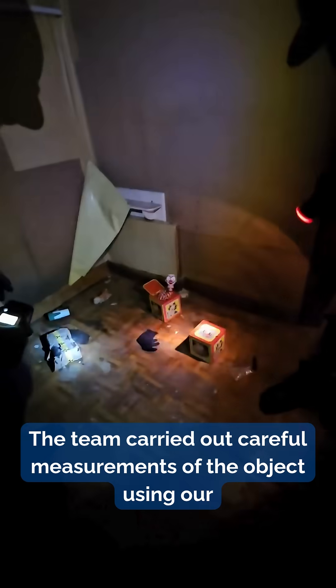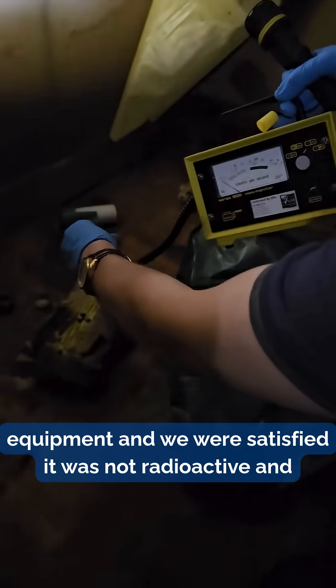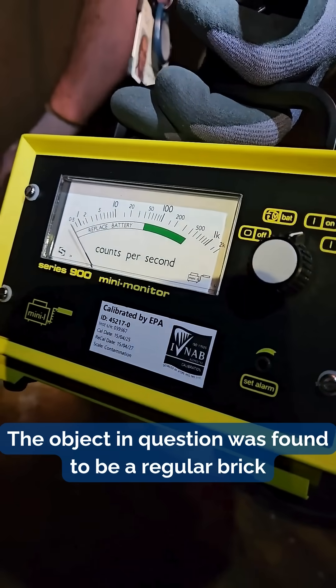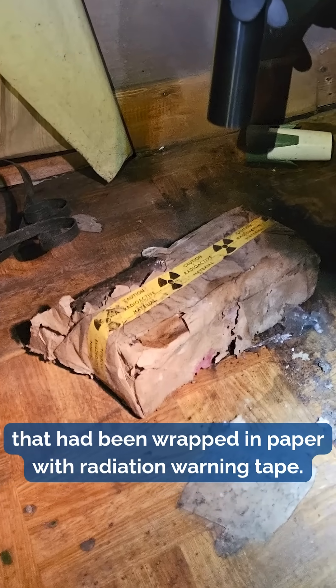The team carried out careful measurements of the object using our equipment and we were satisfied it was not radioactive and presented no hazard. The object in question was found to be a regular brick that had been wrapped in paper with radiation warning tape.